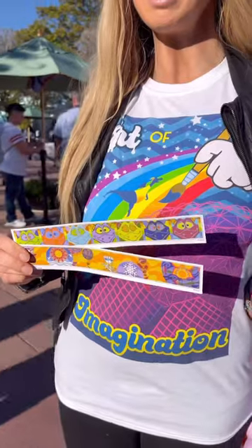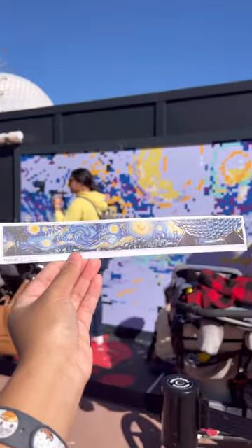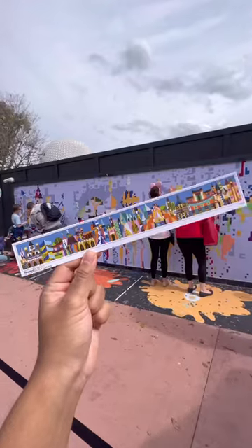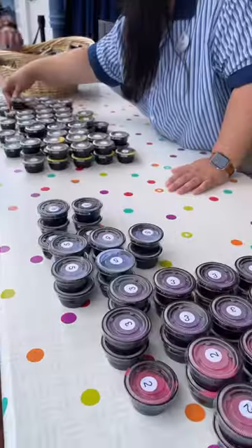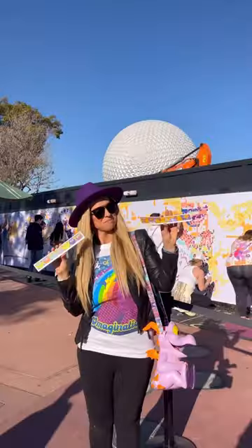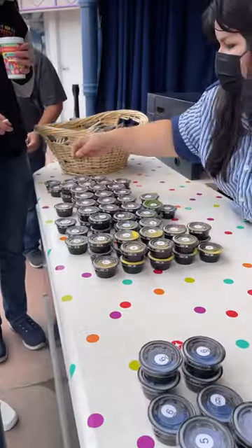You're going to want to save this because I bet you didn't know about the awesome Disney freebie you can get during the full time of Festival of the Arts at Disney World. There is a cool new bookmark every week that you can find at the Paint by Numbers mural, and not only is it free but it's like taking a piece of the mural home with you.